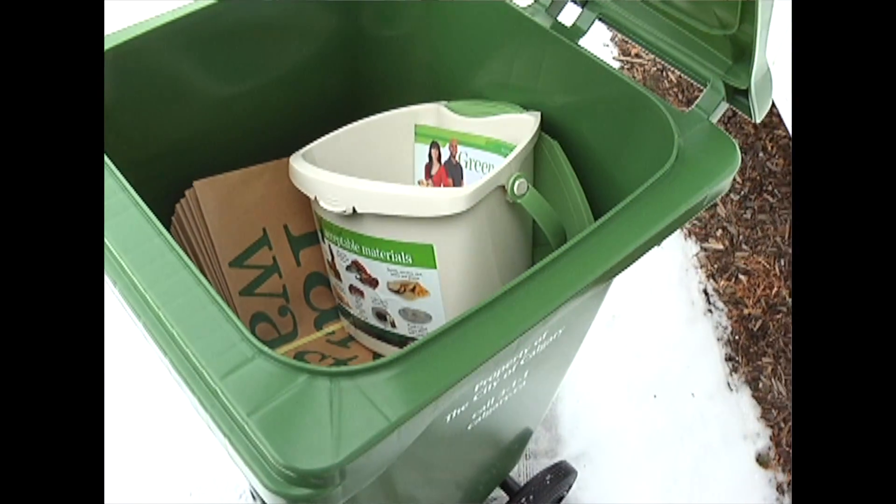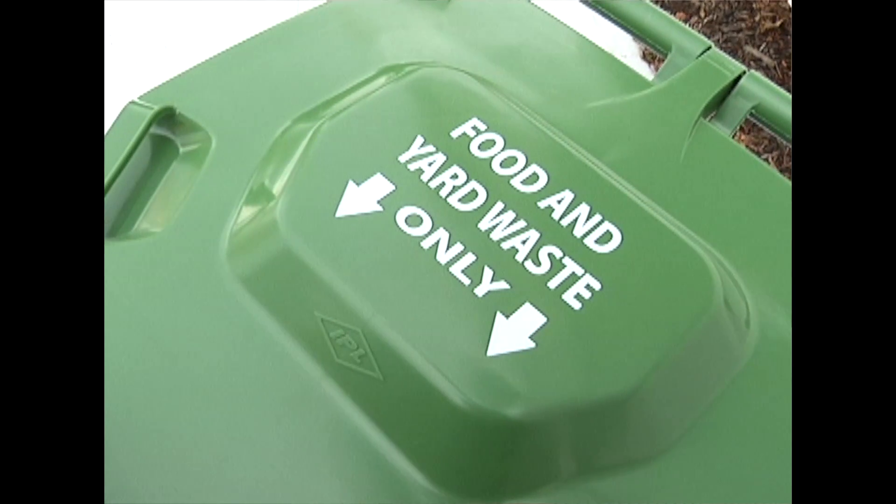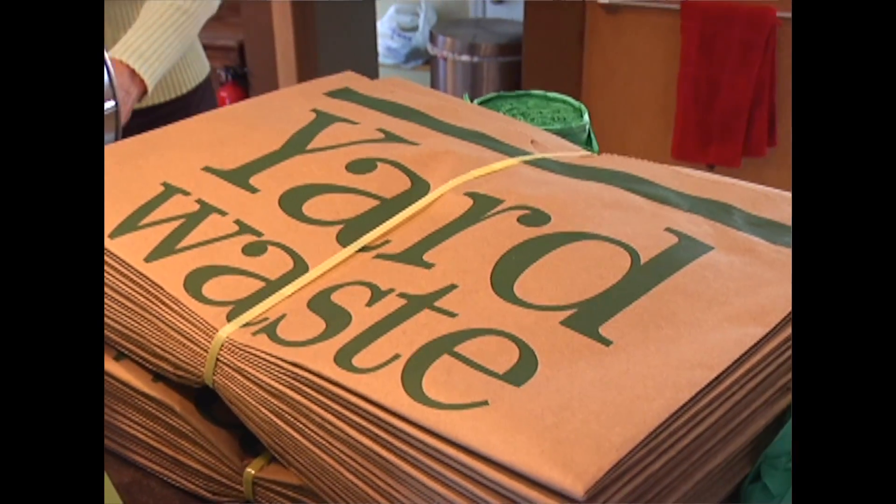Our residential food and yard waste pilot program is actually starting this week with the delivery of green carts and everything the participants need to get started.